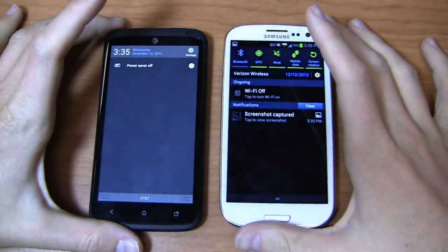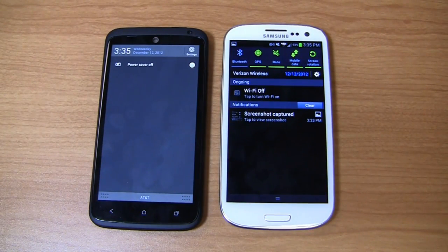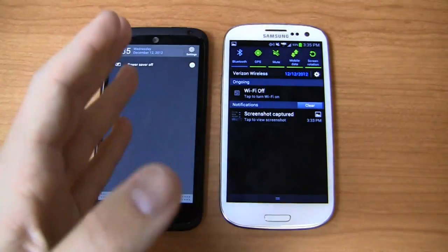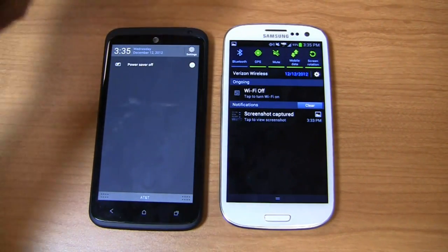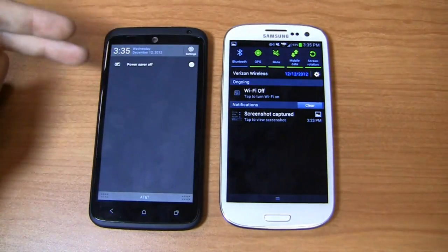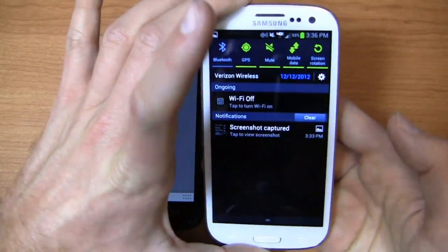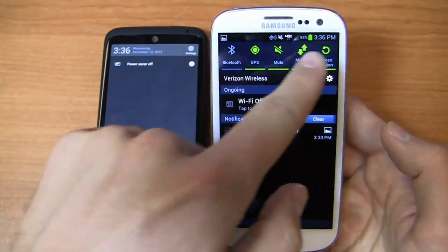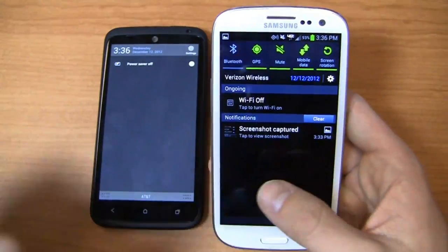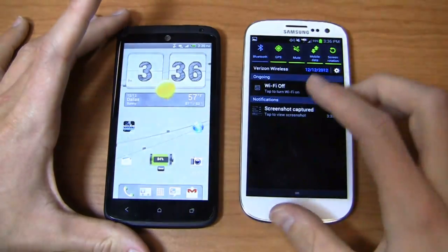Back to the notification bar — you'll notice Wi-Fi off and Power Saver off showing as ongoing tasks on both devices. On the HTC One X Plus, you can turn Power Saver on and off, but you can't remove it from the notification bar. Same with Wi-Fi — it's a persistent feature that drives me nuts when I want a clean notification bar. On the Galaxy S3, other models let you access Wi-Fi quickly through those toggles, so it shouldn't need to be in the notification bar.